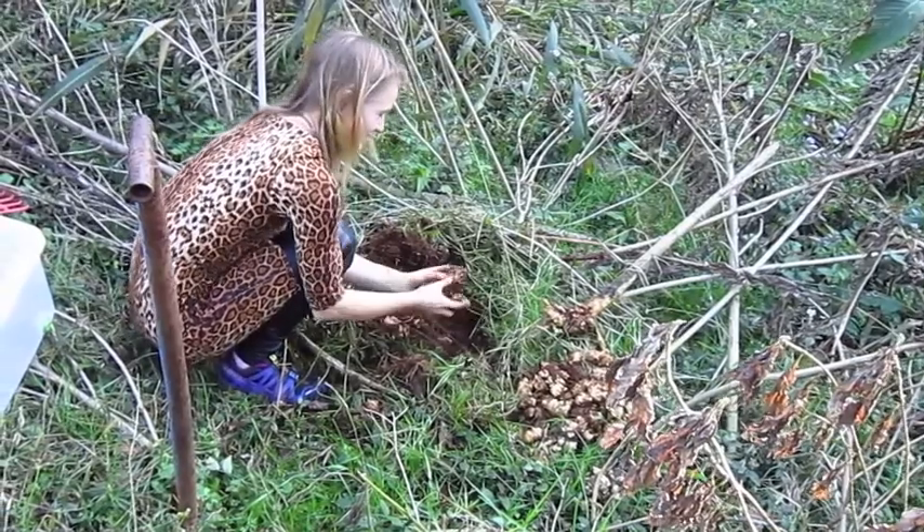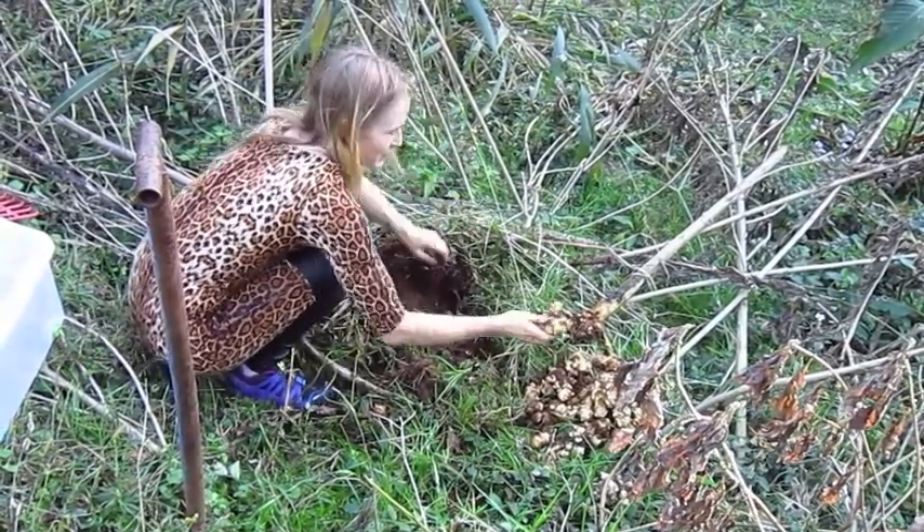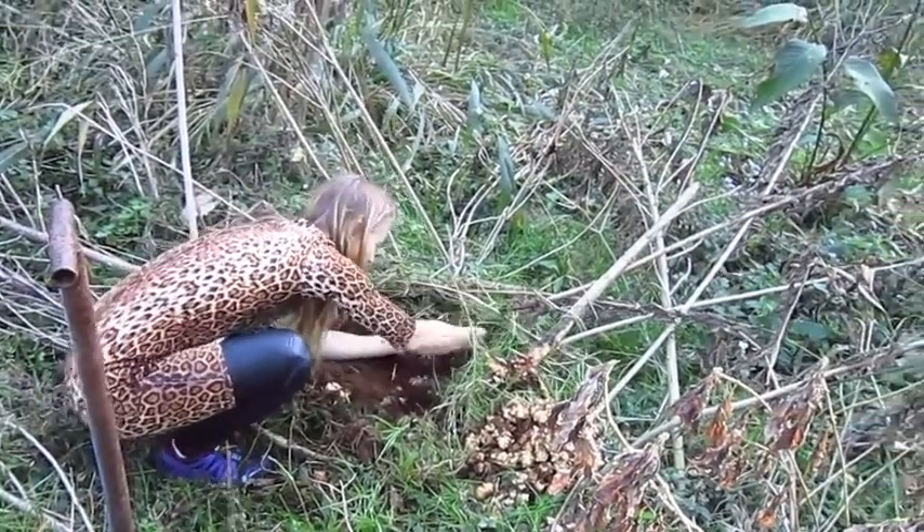Oh, these are beauties. Look at that — what looks like a dry bed. Just keep that harvest coming. It just keeps coming.